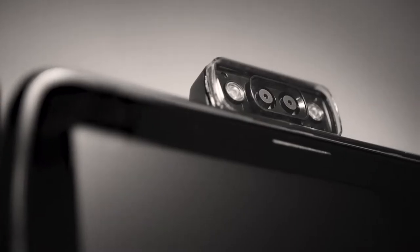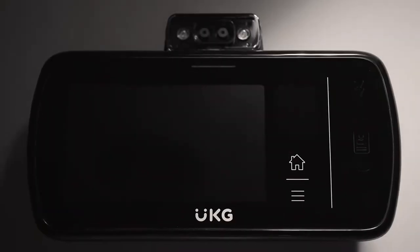At UKG, we don't just say that our purpose is people — we actually build our technology around them. That's why we took our InTouchDX time clock to the next level by adding even more modern, people-focused features that fit the way we work today.